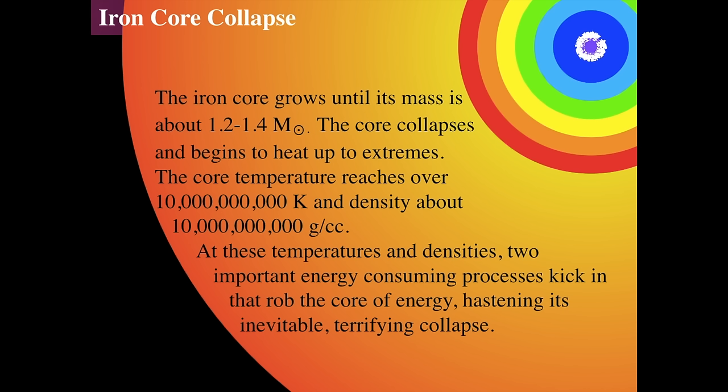In the center of the supermassive star, the iron core is going to grow by the silicon fusion happening above it until the mass becomes about 1.2 to 1.4 solar masses. Then the core will collapse under its own mass, because it exceeds the Chandrasekhar limit — the limit a white dwarf can have before it explodes. An electron degenerate core can't be supported by electron degeneracy. All of a sudden, the core collapses down rapidly and heats up amazingly — up to about 10 billion Kelvin, with a density of about 10 billion grams per cubic centimeter. One sugar cube would weigh roughly a few hundred thousand tons.